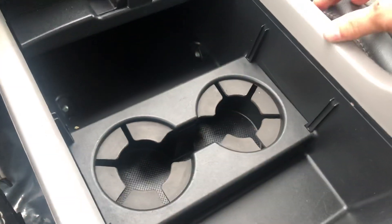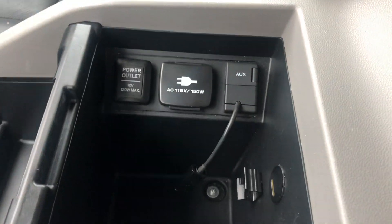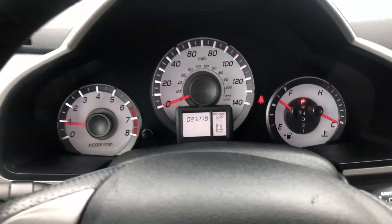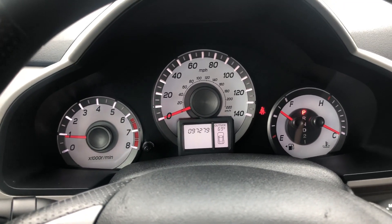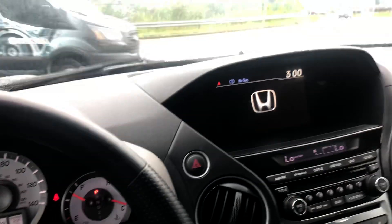Nice storage area in here — you can put your drinks and personal items, as well as a nice armrest with some more power options for you. Okay Hector, if you have any more questions just give us a call here at AutoFair Honda, 603-634-4700. Thanks Hector, have a great day.